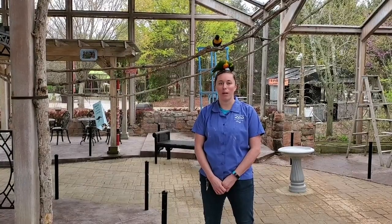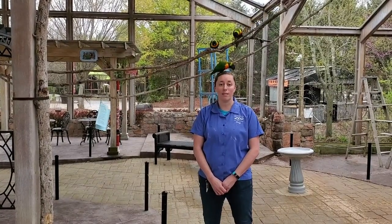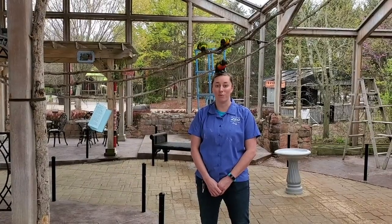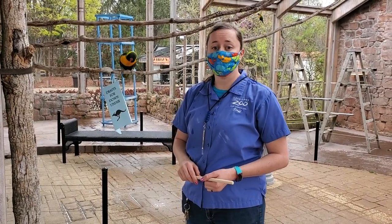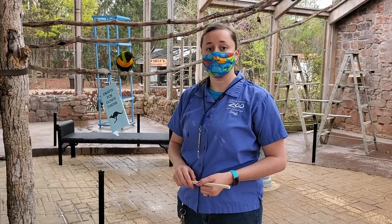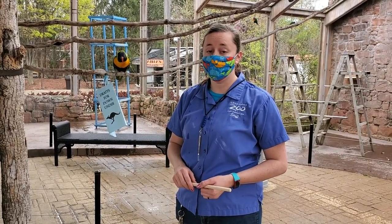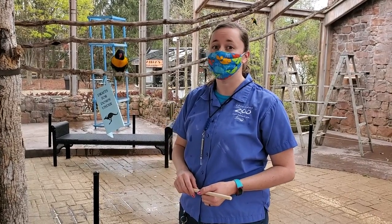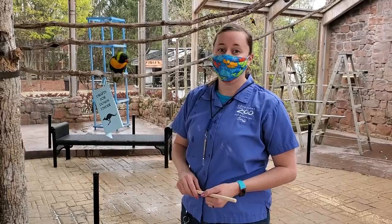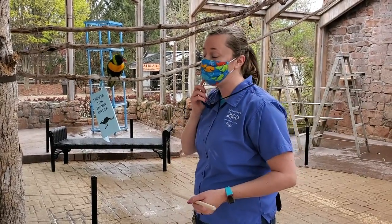We've been very lucky here at the zoo — we have an excellent training program, and we recently started training our birds to present their leg that has the band on it so we can more easily read it. This particular training behavior is really useful for the keepers because some of our birds have really skinny bands with very tiny numbers and letters, and it can be really difficult to see them because some of the keepers are a little bit older and our eyesight is not what it needs to be. So this is a really handy tool for us.